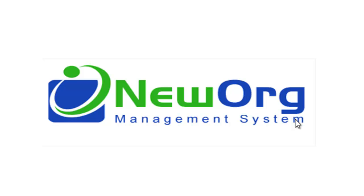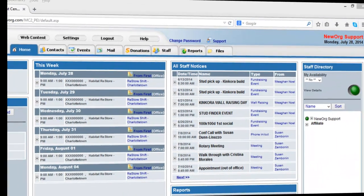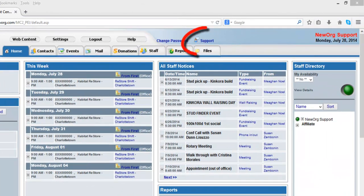The New Org Support Ticket System is a new and better way to inform New Org Support Staff of any questions, feature requests, or issues you are experiencing. The Support Ticket not only informs you when a Support Staff has taken on your ticket, but gives you the ability to give us feedback once the Support Ticket has been resolved.